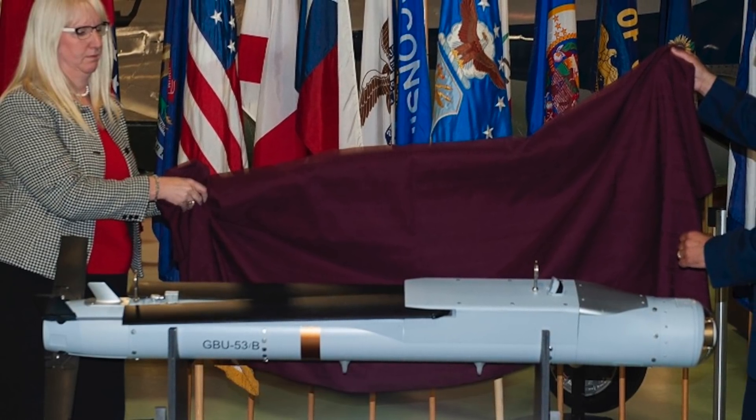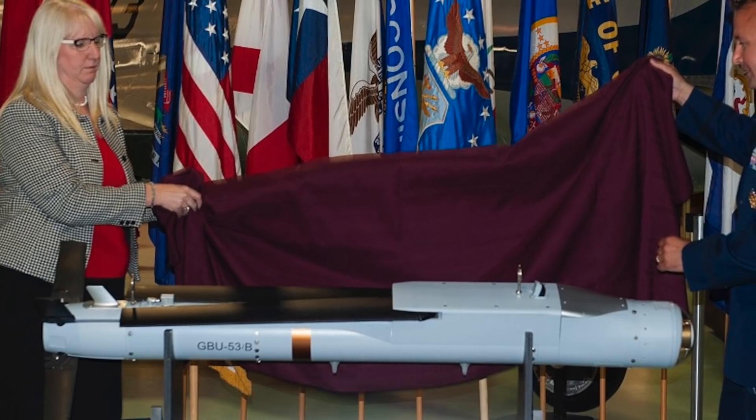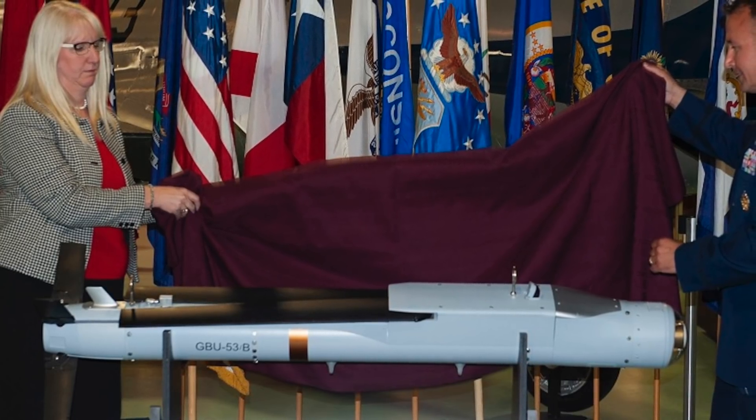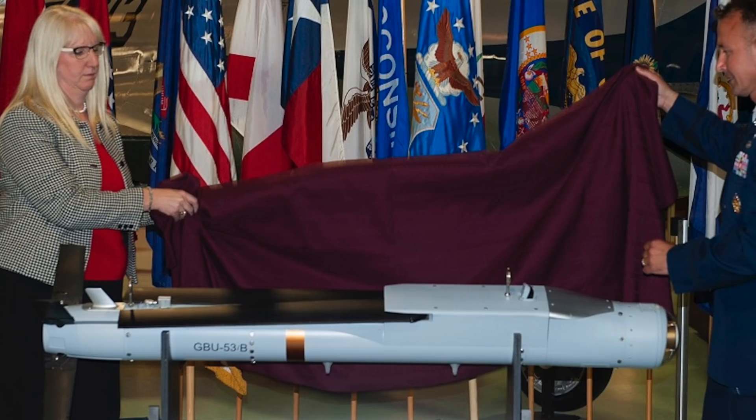As for the F-35, it will be able to carry eight Stormbreaker weapons internally and eight externally, providing the fifth-generation aircraft with significantly strong firepower.